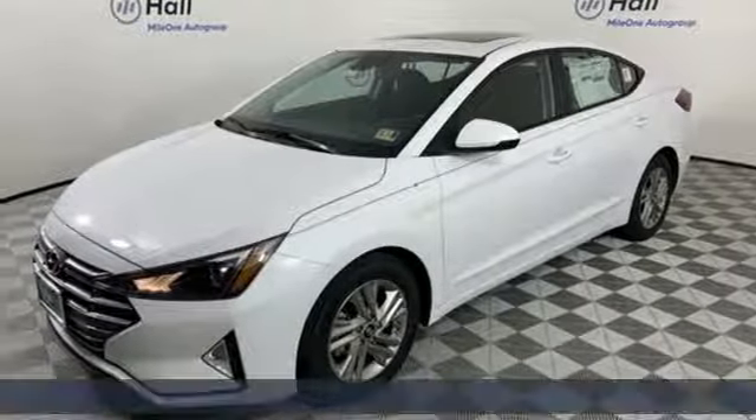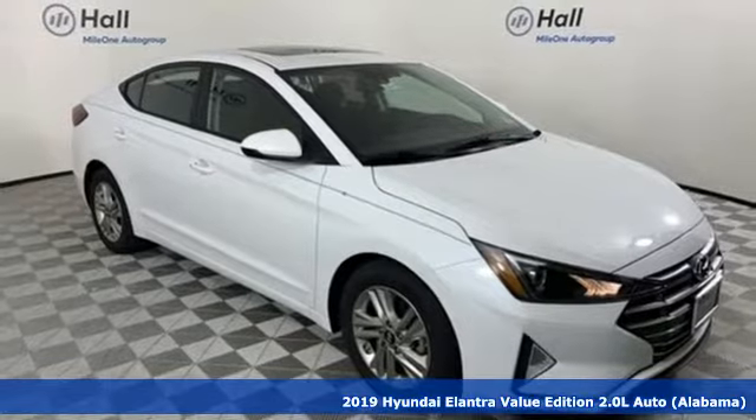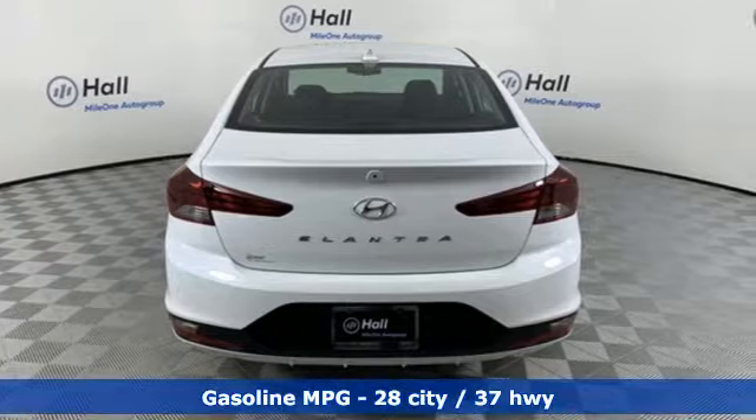It's a new 2019 Hyundai Elantra. Hyundai's attention to detail means a better driving experience for you. You'll look forward to every drive with features like these.